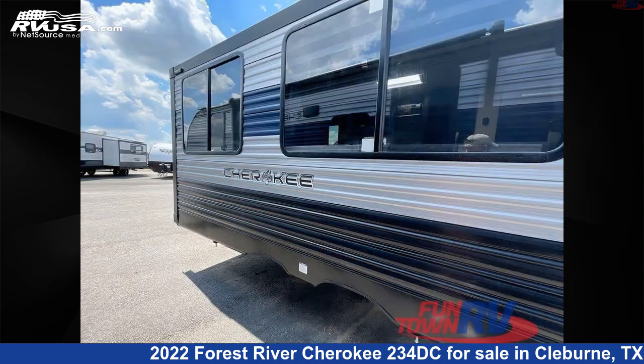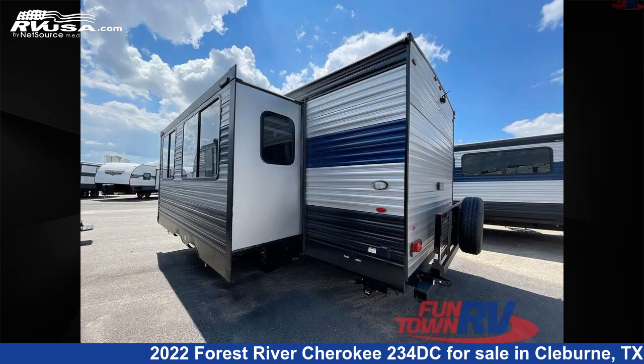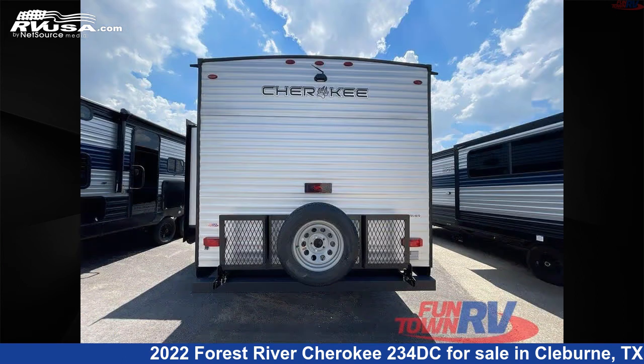The floor plan layout of this travel trailer features couple's coach, front bedroom, and U-shaped dinette. For more information and pricing on this unit, and to see all units available for sale by Funtown RV Cleburne, visit RVUSA.com.